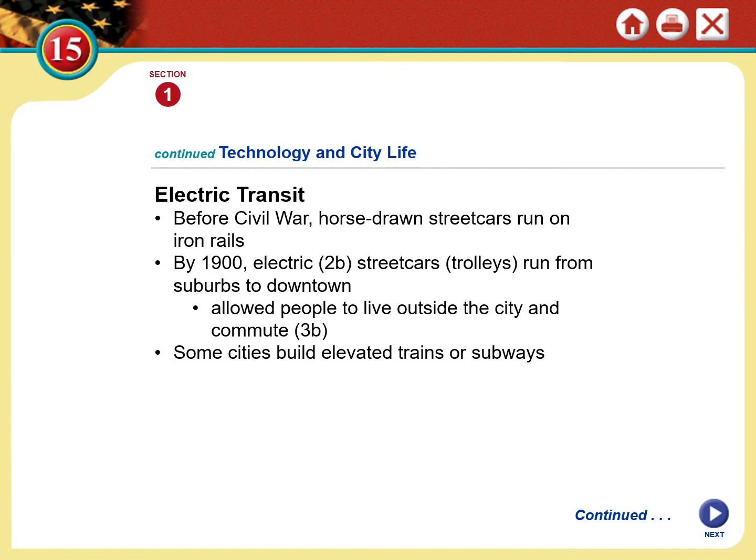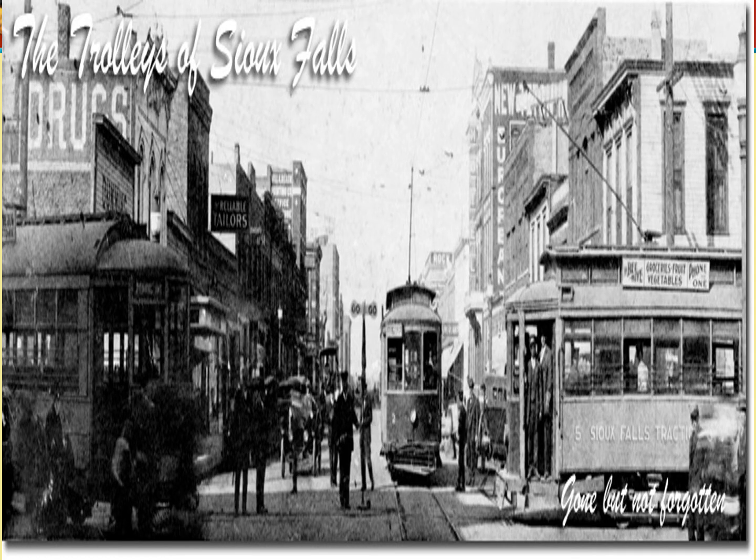Some cities, even as early as 1900, had elevated trains or subways going underneath the city. Because in a city like New York, which even then hosted two million people who all needed to get to work and travel back and forth every day, that's a historic amount of congestion. All of these people wanted to live outside the city where it's quiet, but work in the city where the job opportunities are.